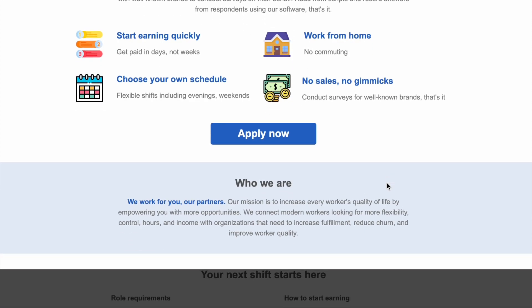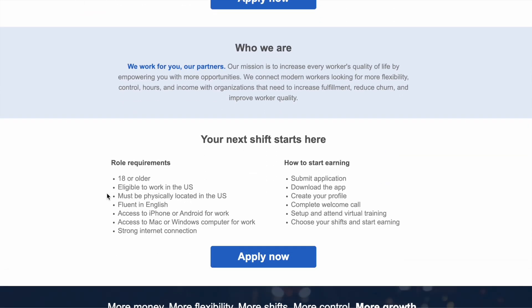If we scroll down a little bit further we can get into the role requirements. You must be 18 or older, eligible to work in the U.S., and must be physically located in the U.S. So all of my international subscribers, this one may not be for you — but definitely stay tuned because I do have some more worldwide positions coming up. It also says you must be fluent in English, have access to an iPhone or Android for work, access to a Mac or Windows computer for work, and you must have a strong internet connection.